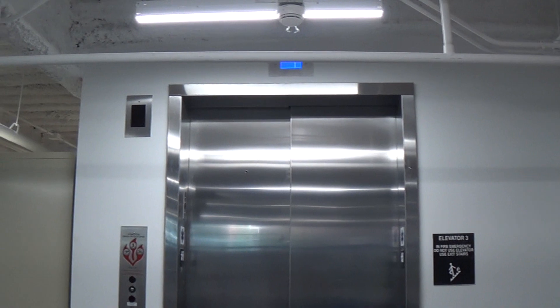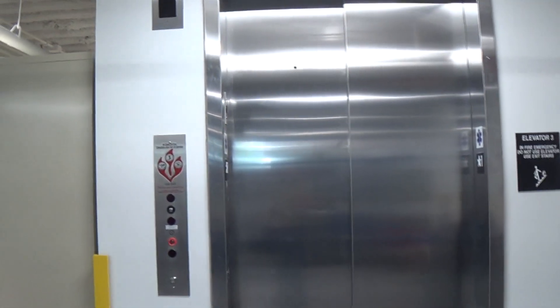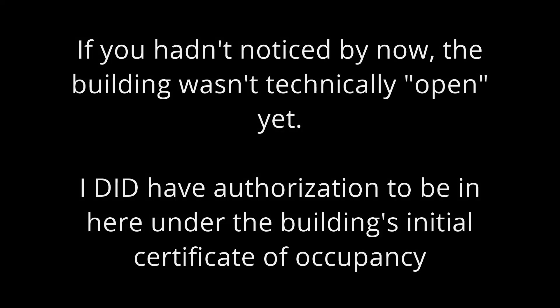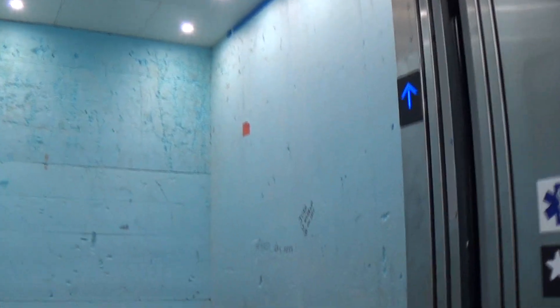In this video, we're going to get to do something that we'll probably never get to do again — a full round trip on this thing. Because they will be installing access control on this before the building opens to students this fall. Going up. As you see, they have all of the protective padding and stuff for moving stuff in. We'll go all the way up. It's kind of loud up here, excuse me.